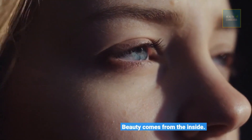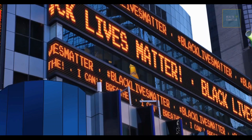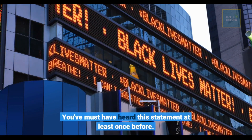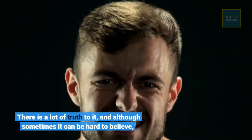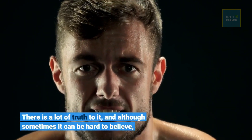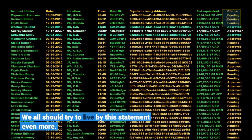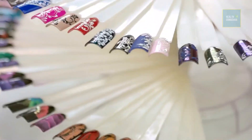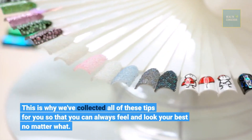Beauty comes from the inside. You must have heard this statement at least once before. There is a lot of truth to it, and although sometimes it can be hard to believe, we all should try to live by this statement even more. This is why we've collected all of these tips for you so that you can always feel and look your best no matter what.